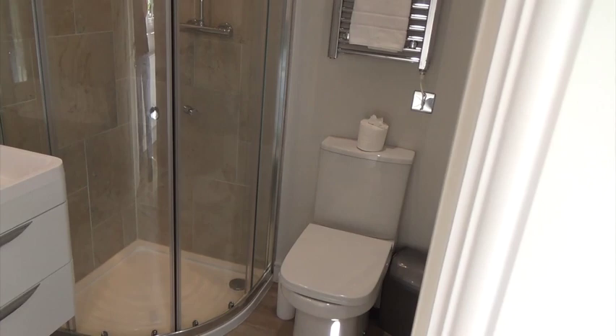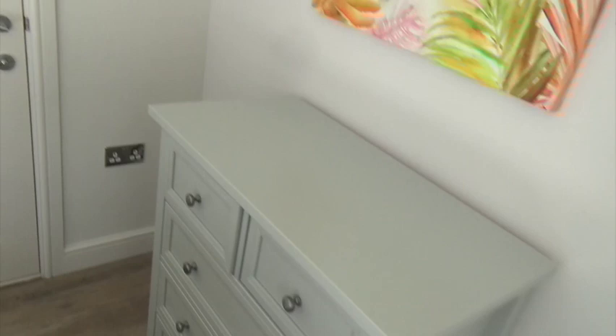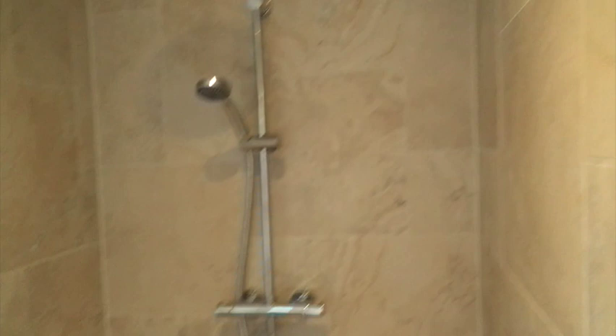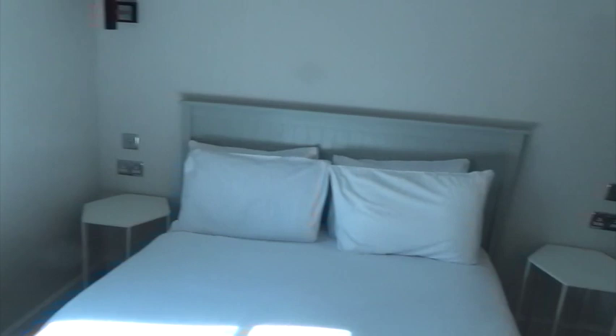Further down here is the door to the other bedroom. It's a sort of Jack and Jill affair — you can get through the bathroom from either bedroom. The other bedroom is a double; it looks like a king size bed. There's a chest of drawers, a wardrobe, some artwork, and another en suite with a nice looking shower cubicle.